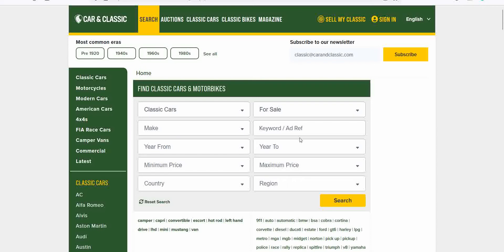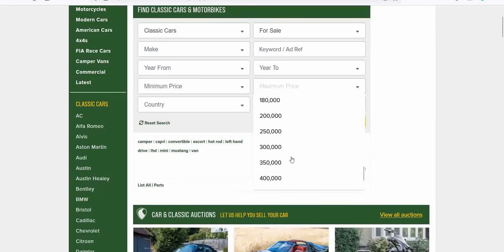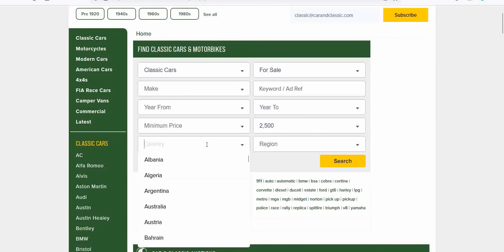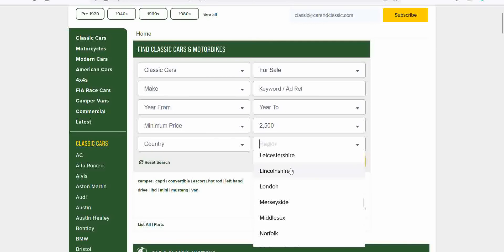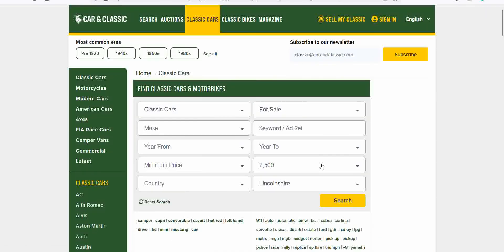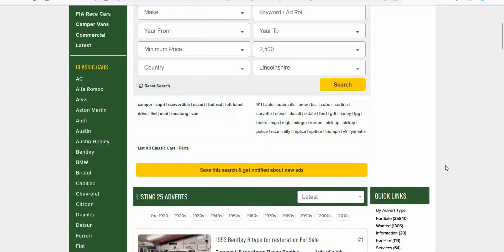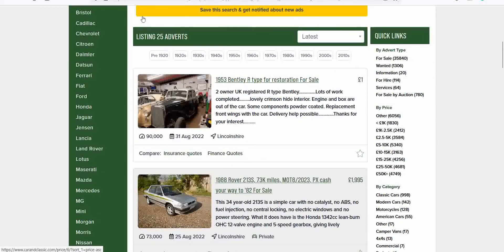We leave the make and keyword blank, year from blank. Maximum price — well, we're not all made of money. My maximum is normally two and a half grand, and we're doing that today. Country and region: I'm based in Lincolnshire, so we'll click Lincolnshire first. This should now show us all the classic cars for sale in the Lincolnshire area for under two and a half grand. Let's scroll through — 25 adverts.